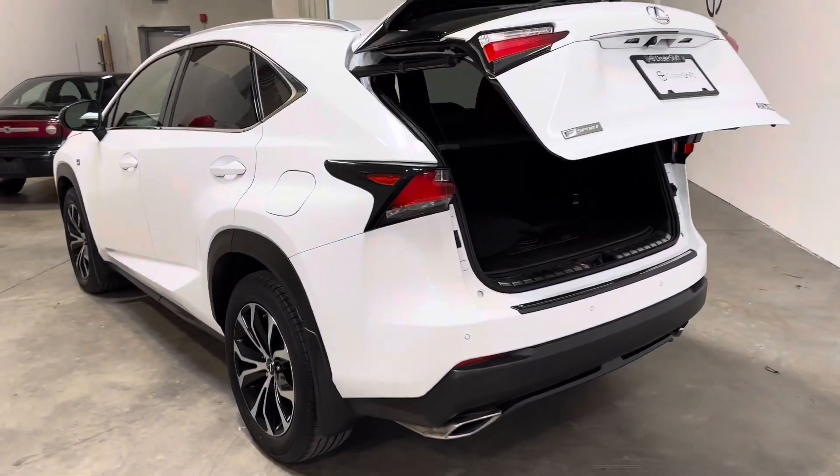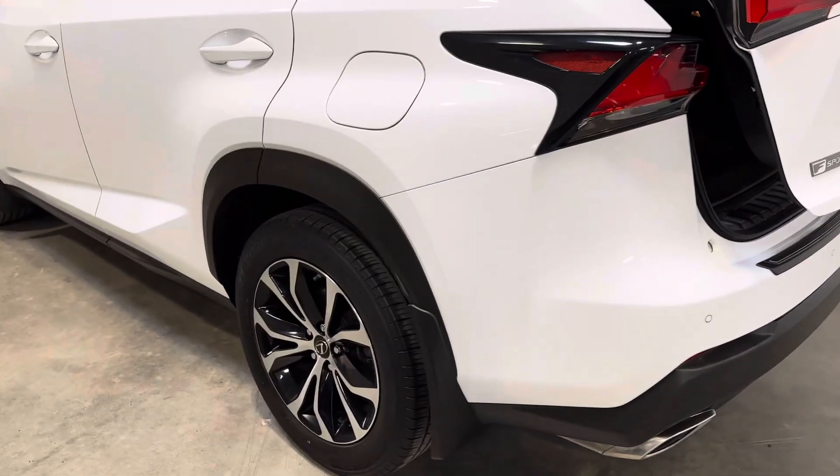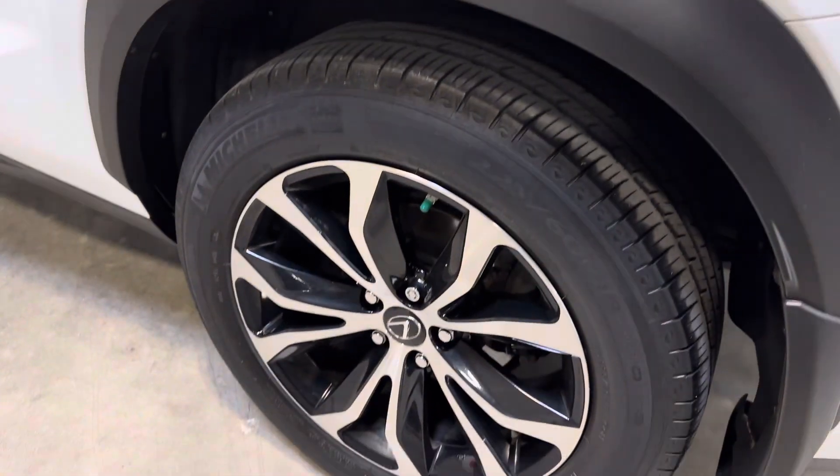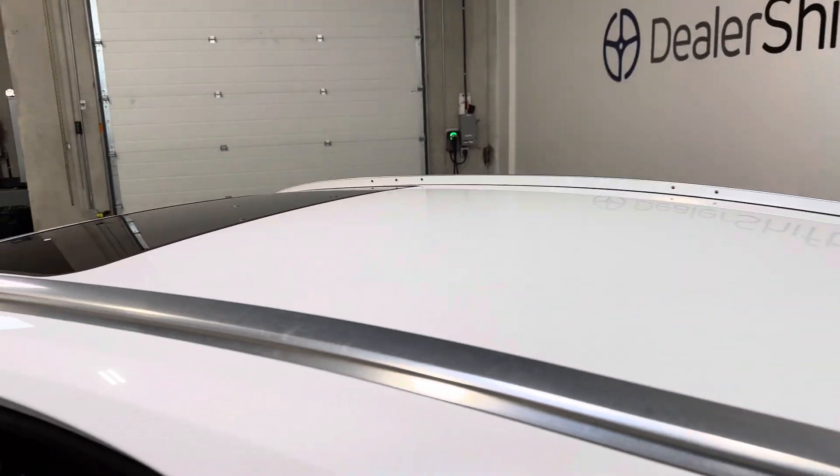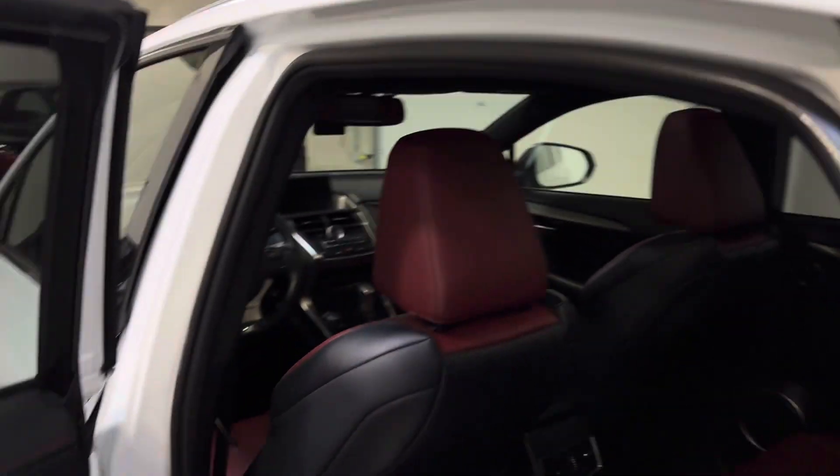We're on the driver's side now — just a really well-kept example. Look at one of the OEM alloy wheels. Tire and brake measurements, again, over at dealershift.ca as well. As we step into the rear driver's side.